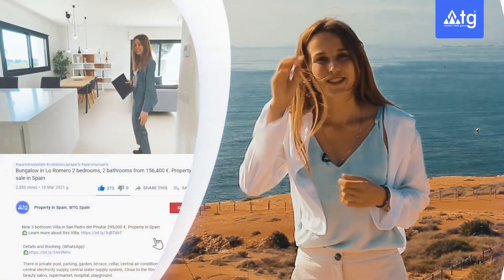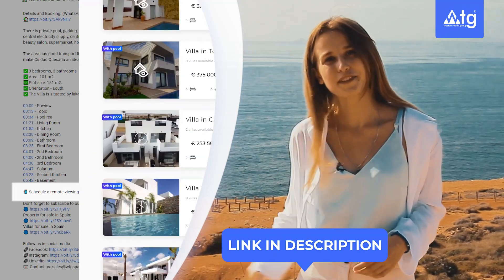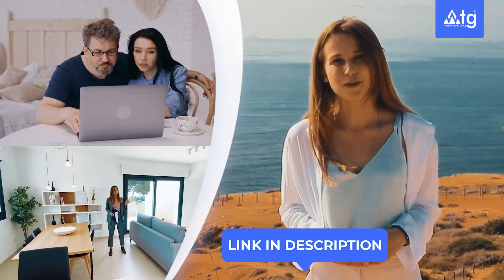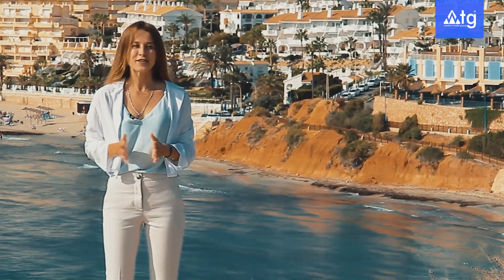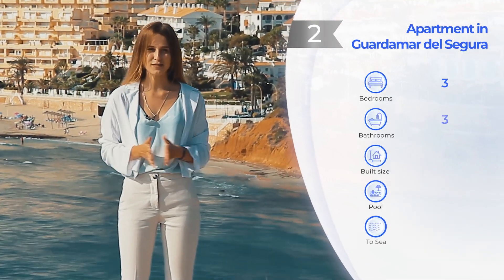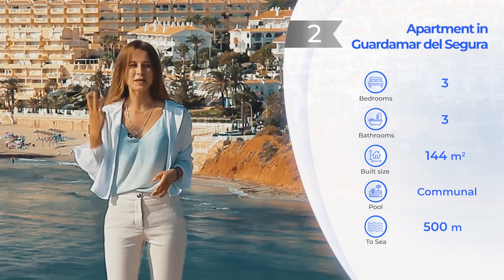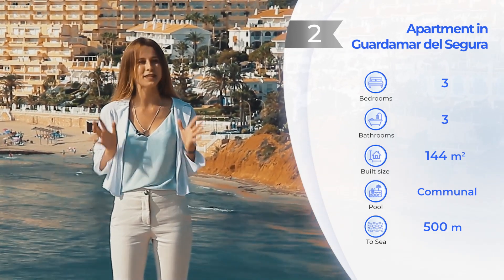I would like to remind you that you can use our free remote real estate tour service — just click the link in the description of this video, go to our webpage whgspain.com, and choose the property you would like to see remotely. We continue our top, and in second place is an apartment situated at only 500 meters from the beach, at walking distance from all amenities and the city center, with a huge swimming pool, three bedrooms, three bathrooms, private parking space, and a solarium with unbelievable views to the sea.